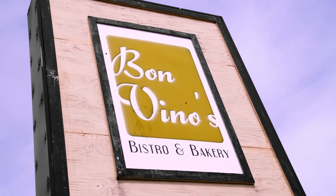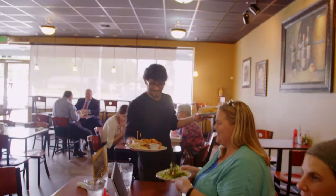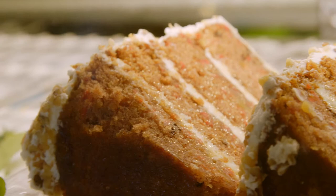We are back in Sunnyside at Bone Vino's, a friendly local spot with a unique and fresh breakfast and lunch menu. It's the ingredients that the chef uses — everything is fresh. It's one of the places in town that have a good variety of food.